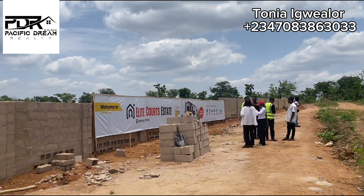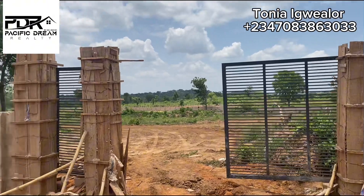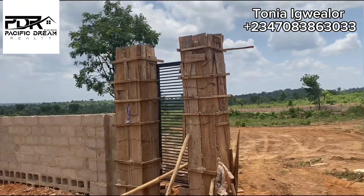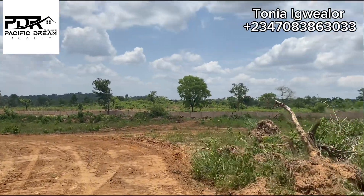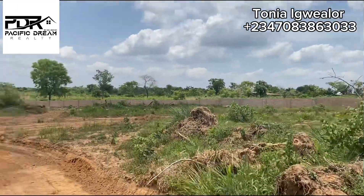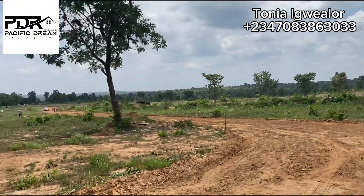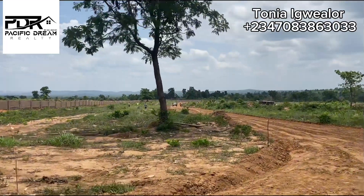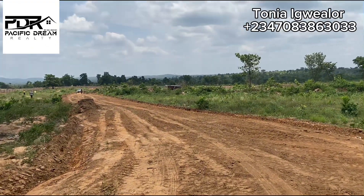Elite Court Estate is one of the most affordable estates in this location with this level of development at this moment. This estate comes with several amazing features. As you can see, the perimeter fence is already standing. The estate gate is also standing and the access road into the plots is also well graded. This estate shares proximity with the popular Maduka University, which is just less than seven minutes drive from this estate.